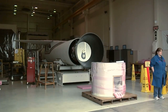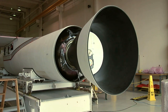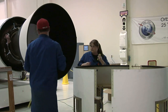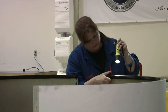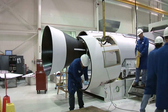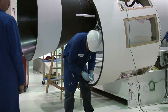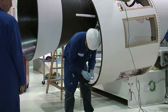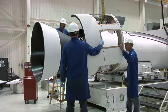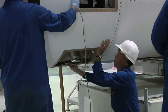Absolutely. Here we're seeing the Pegasus launch vehicle in Building 1555, located at Vandenberg Air Force Base in California. You see the technicians there getting various parts of the rocket assembled. This rocket is assembled in the horizontal orientation, as opposed to some rockets that are put together vertically. Right now you see they're installing the aft skirt, which is part of the first stage of the vehicle.